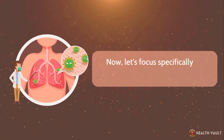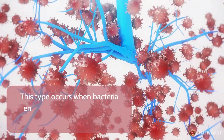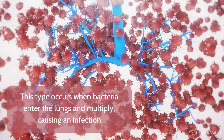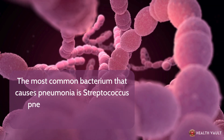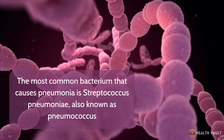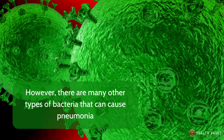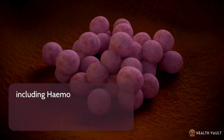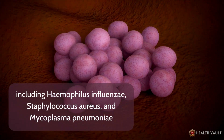Now let's focus specifically on bacterial pneumonia. This type occurs when bacteria enter the lungs and multiply, causing an infection. The most common bacterium that causes pneumonia is Streptococcus pneumoniae, also known as pneumococcus. However, there are many other types of bacteria that can cause pneumonia, including Haemophilus influenzae, Staphylococcus aureus, and Mycoplasma pneumoniae.